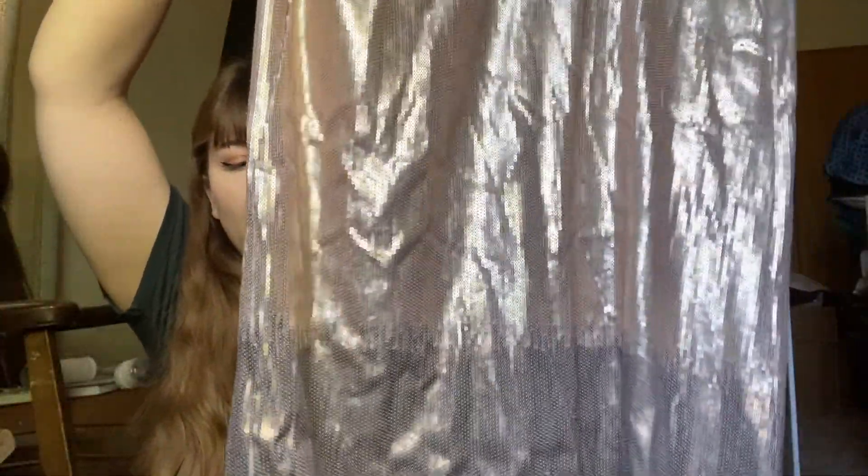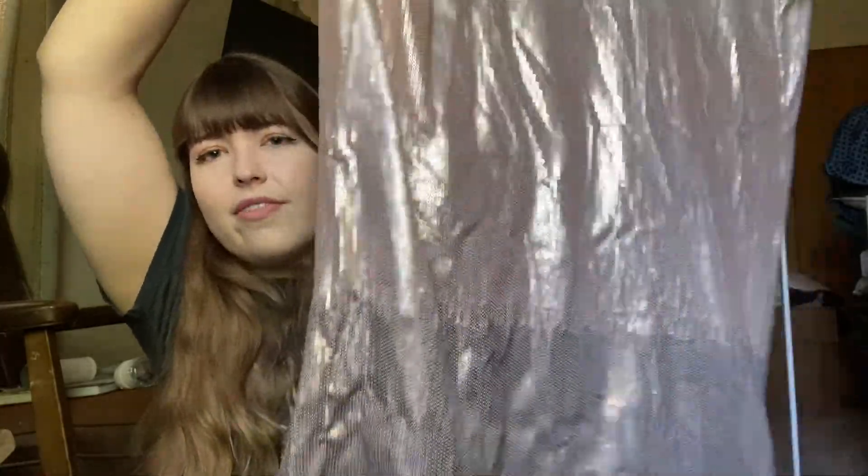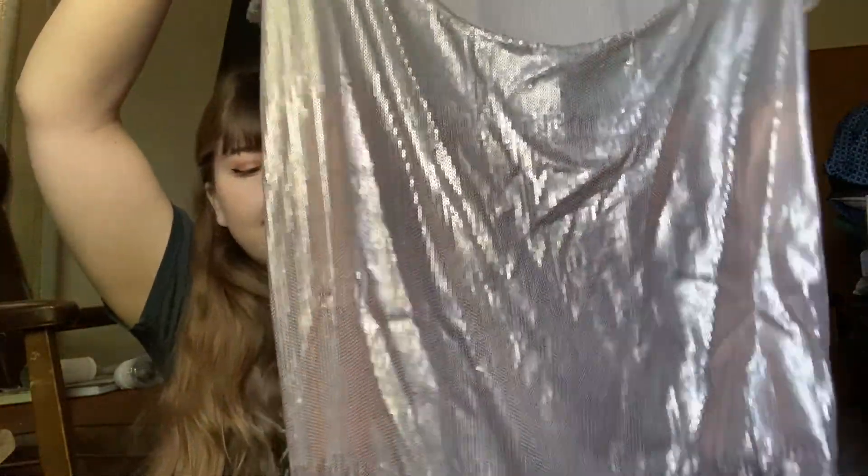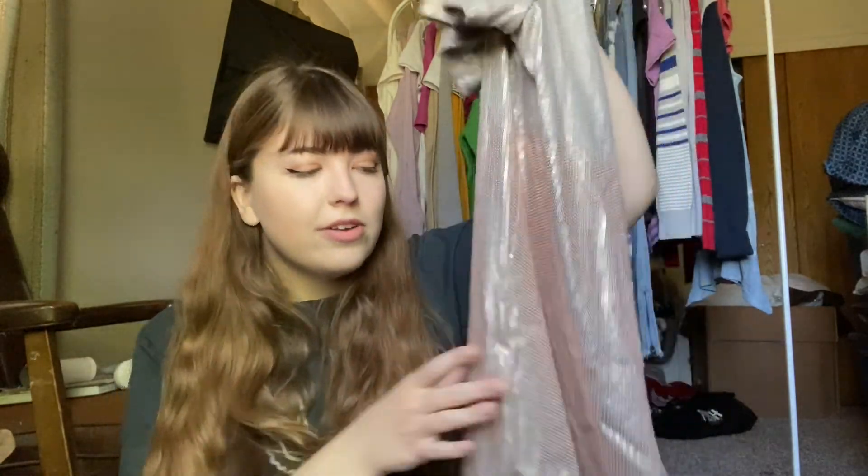Then we have a piece by Free People — it's a gold sequin top. It's very oversized and would fit a lot of different people. It has kind of an ombre effect going on at the bottom along with a low back. It does have some wear in some of the sequins, which is very common with sequins. If you've ever tried to sell sequins, it's nearly impossible to find something in perfect condition, but I think it'll still sell and it's a good style.